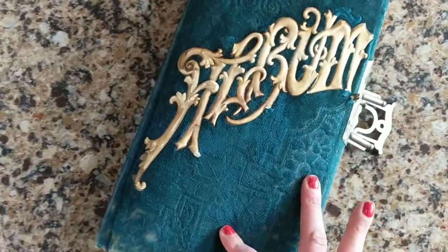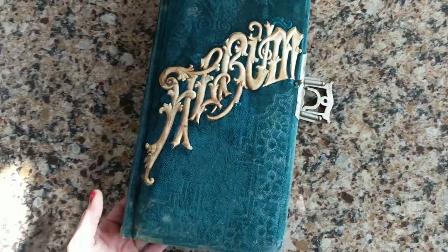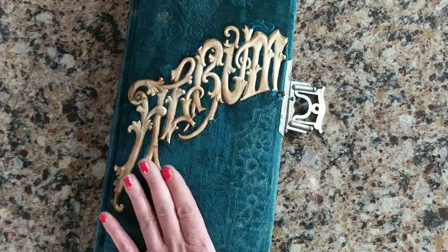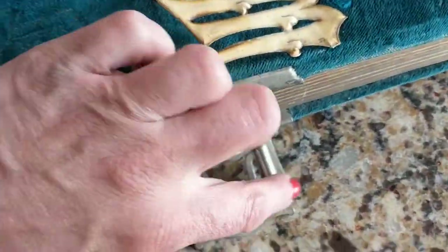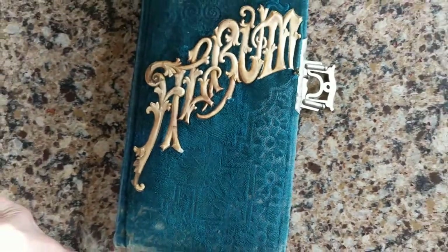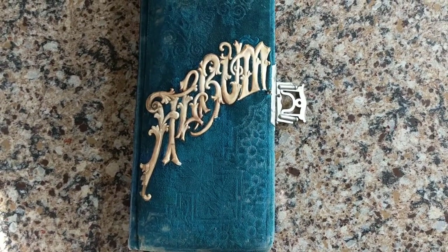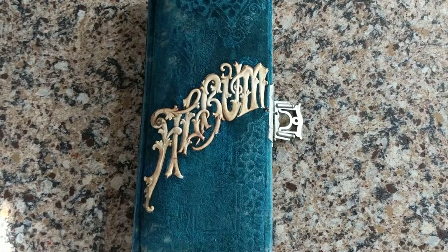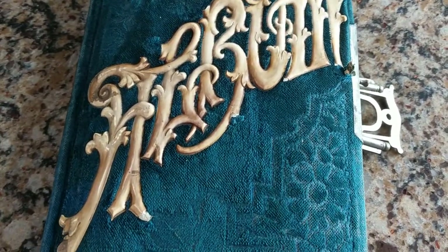I hope you enjoyed another video of me showing you an antique Victorian and early 20th century photo album. If you like what you see, hit the like and the thumbs up and subscribe. I'll be posting more videos soon and showing you some really amazing images from the Victorian to the 20th century. So have a great day and thanks for viewing.